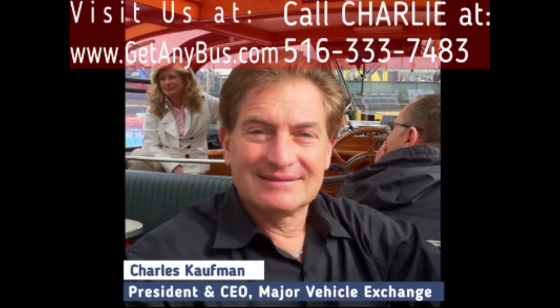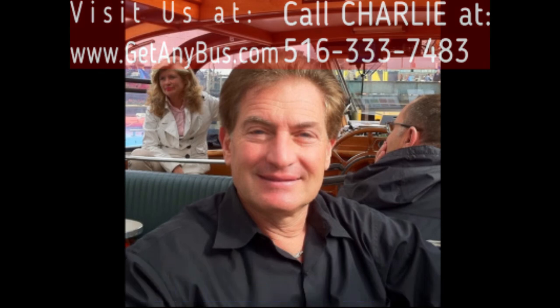For more information on our better used buses for sale, visit www.getanybus.com and call Charlie at 516-333-7483 today.